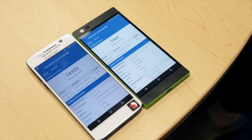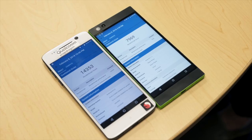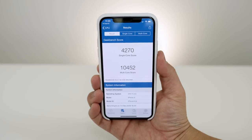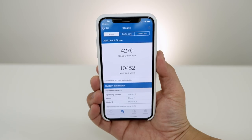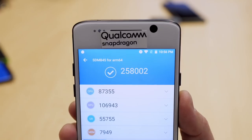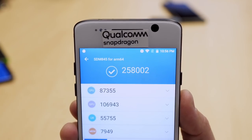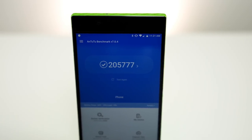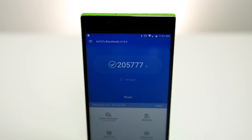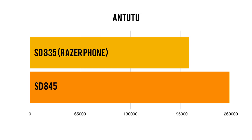The biggest surprise is the render score — it literally doubled from the 835, so that'll be interesting to see how that translates to overall performance. It's still not as fast as the newer iPhones with the A11 Bionic chip; those are still the fastest on the market, but the gap is getting a little closer. Next up is Antutu. It gets a total of 258,002, which is a significant improvement over the 205,777 score on my Razer phone with the Snapdragon 835 — once again showing that 20% or so improvement claimed when they announced the Snapdragon 845.